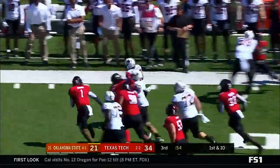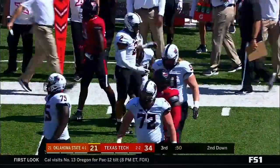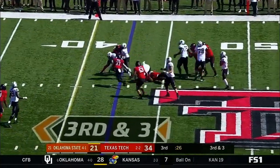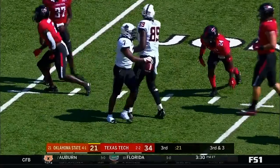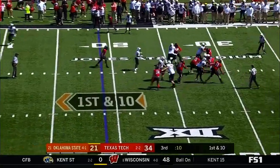Trouba right side — getting better, tripped up about a yard or two shy of a first down. L.D. Brown — the draw — breaks the tackle, up the middle, brought down at the 19-yard line. Douglas Coleman. Jordan Brooks just missed the tackle.